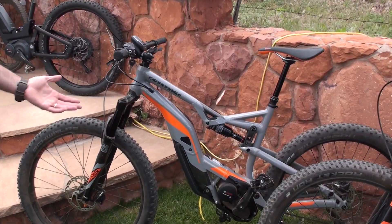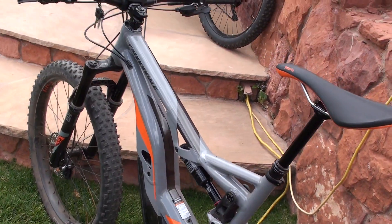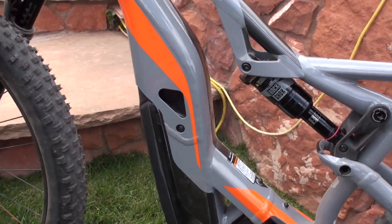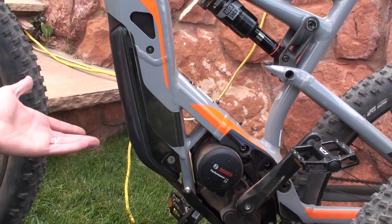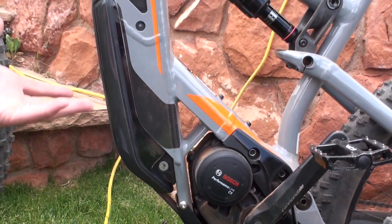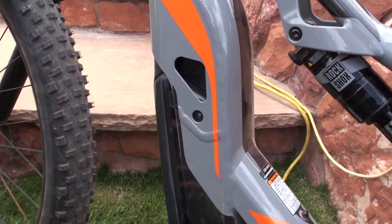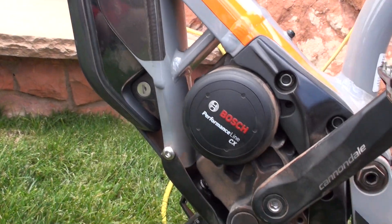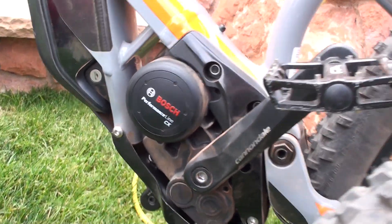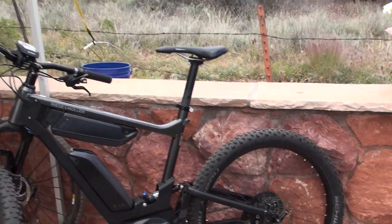Another case in point: Cannondale, which totally turned things on their head — literally — with a new design for the power pack. They've put it upside down for a clean, integrated look with a low center of gravity. They've also twisted the motor to achieve a very short chainstay length, which helps with bike stability and handling.